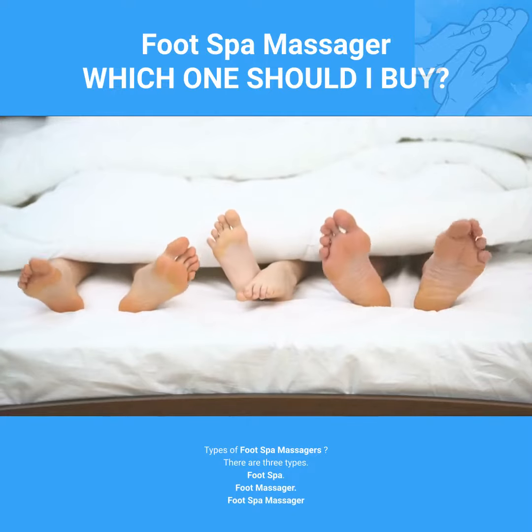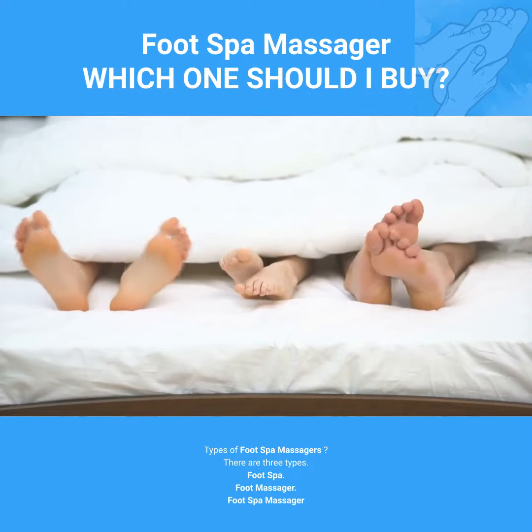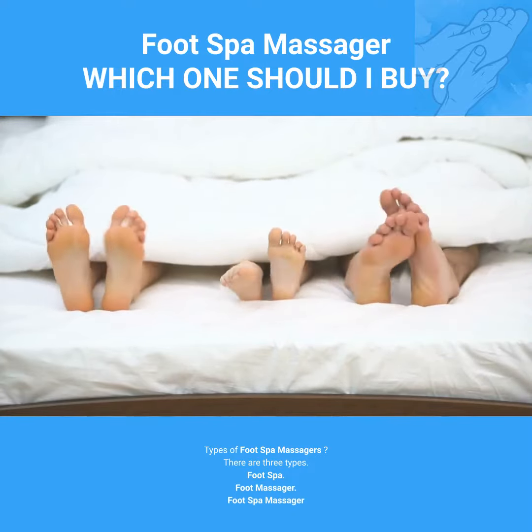Types of foot spa massagers? There are three types: foot spa, foot massager, and foot spa massager.